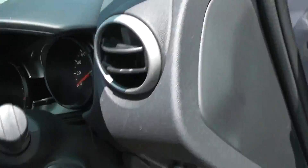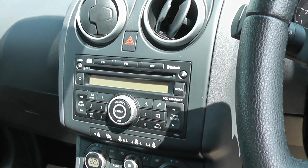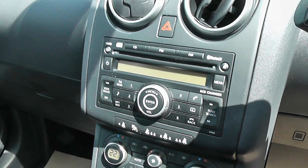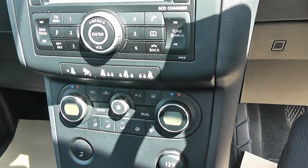In the front we have the Nissan stereo system, which is Bluetooth compatible as well, to put your phone into. There's also dual zone climate control.